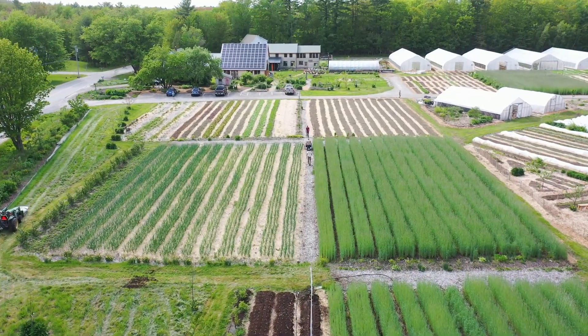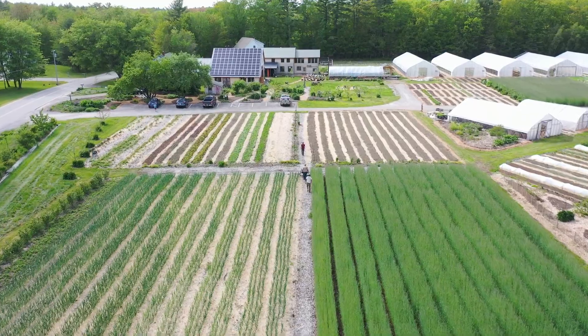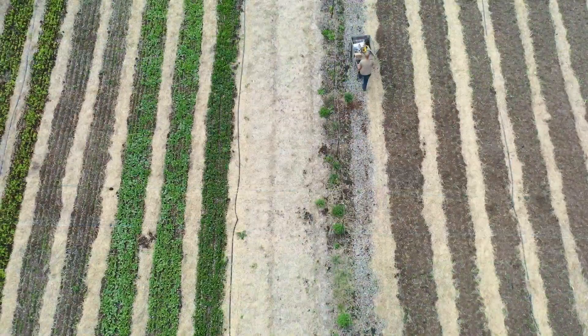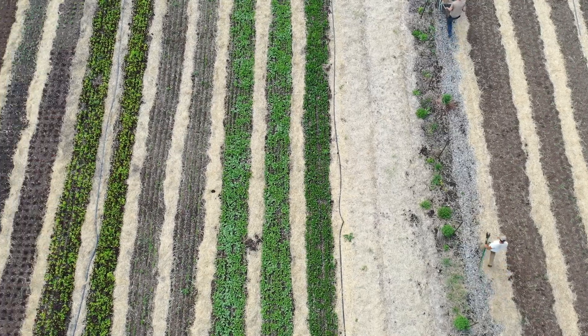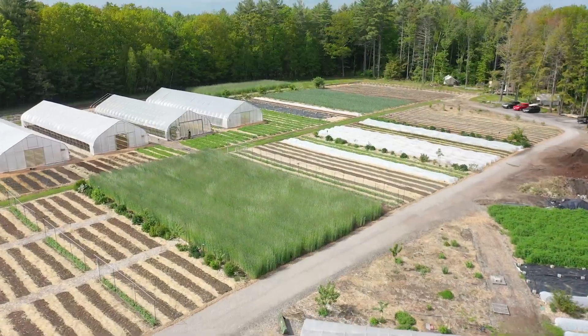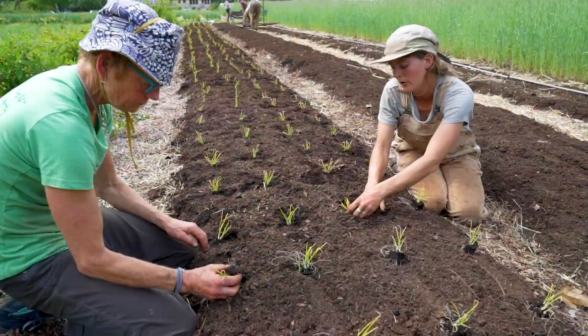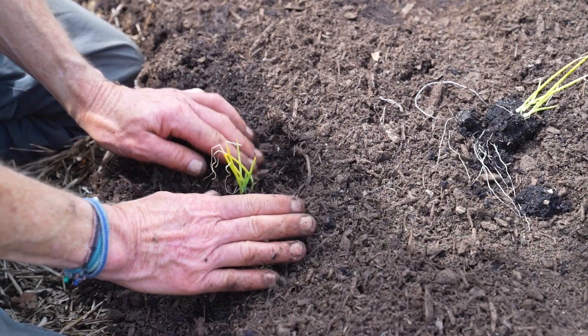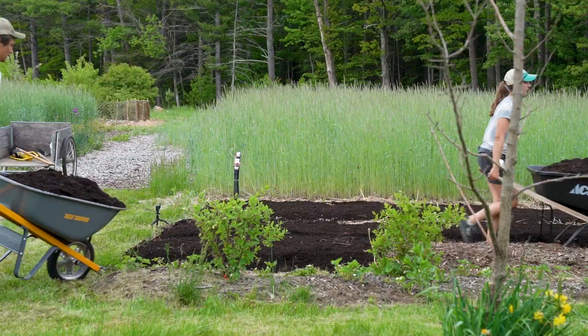I'm Daniel Mays. I run Frith Farm where we are here today. Frith Farm is a no-till organic vegetable and fruit farm. We grow on about three acres. It's at a scale that I call human scale, so we do most work by hand and we do no tillage — we never disturb the soil.